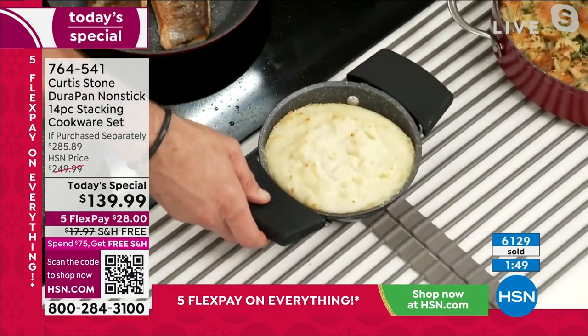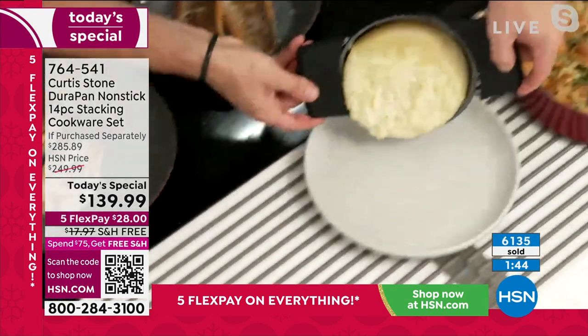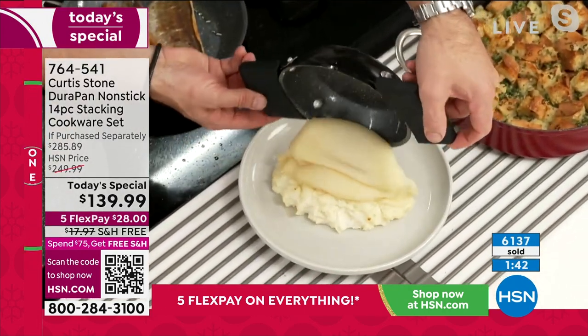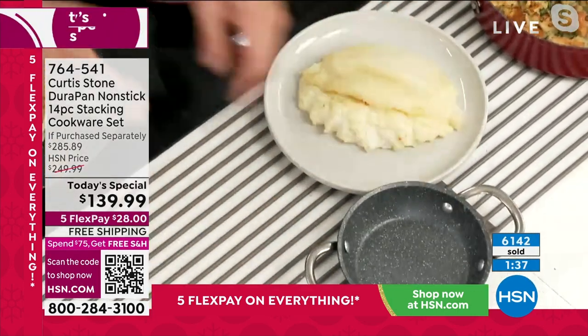I love that piece. You'll serve it in this, of course, because it's so pretty. Imagine your mashed potatoes just slide out — that's the cleanup. It's awesome.